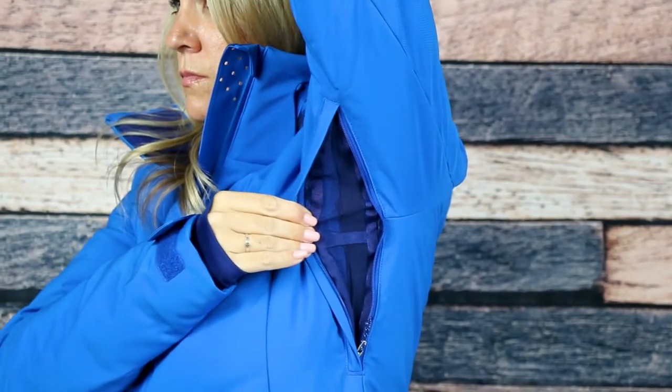To keep you dry, the Cosima jacket has a 15k waterproof and breathability rating and YKK AquaGuard zippers. When it's time to hit the slopes, this jacket has full-motion articulated sleeves and stretch fabric that provides excellent mobility and comfort.